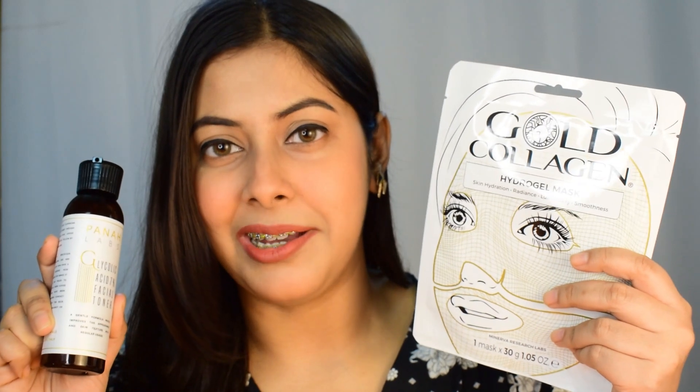I will be talking about these two products from Panna Labs. One is a facial toner which contains 7% glycolic acid as one of its key ingredients, and the other one is a gold collagen hydrogel mask. I will be talking about the price, ingredients, where it is available in India, as they are USA-based products. I will also show how to use these products and at the end give my feedback. Please watch the video till the end to know whether these products are worth a buy or not.